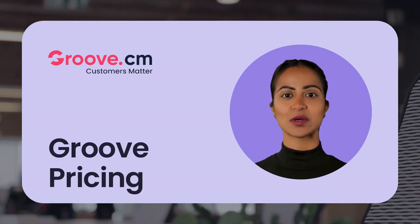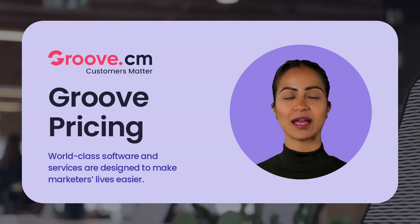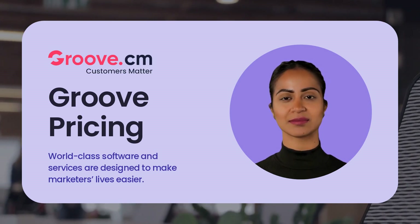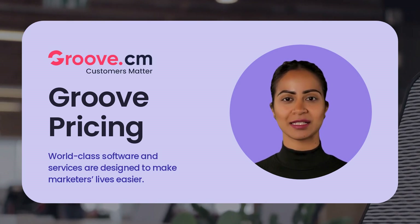Hi! In this video we will quickly tell you about Groove pricing. Groove is a free way to build funnels and sell products. It is also world-class software and services designed to make marketers' lives easier.